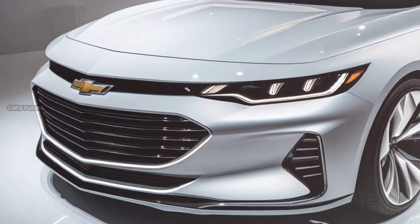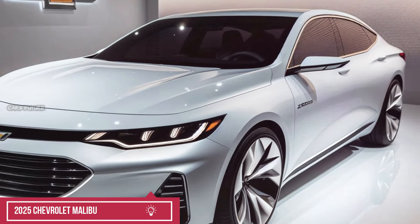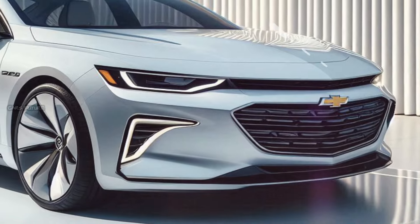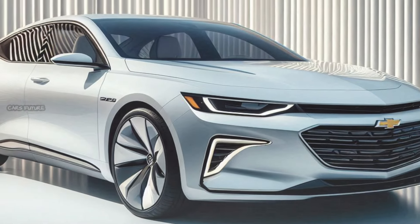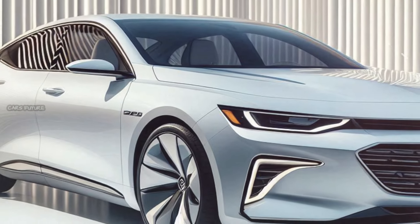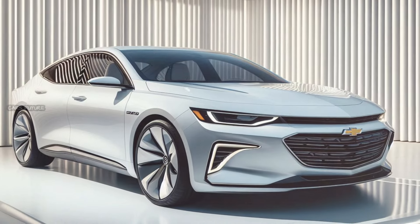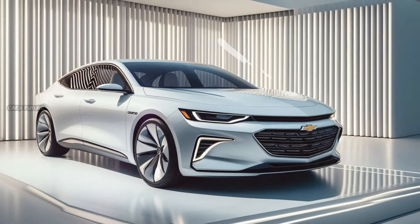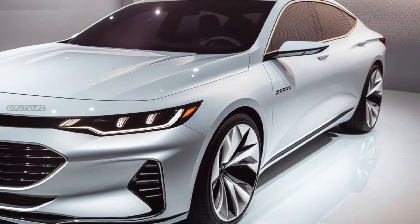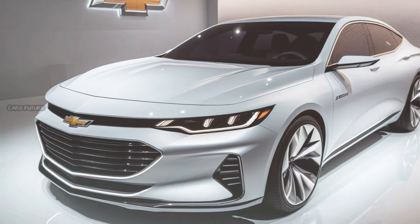The 2025 Malibu features a sleek, aerodynamic design with clean lines and a modern silhouette. Chevrolet has refined the Malibu's aesthetic to give it a sportier and more upscale appearance than previous iterations. The front fascia receives a redesign featuring a more prominent grille with a chrome or black mesh finish, depending on the trim level. Slim LED headlights are integrated seamlessly into the front, providing a sharp and aggressive look, while daytime running lights enhance the front's sophistication and improve visibility.